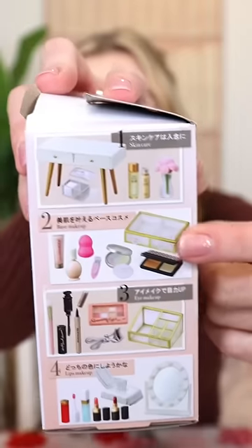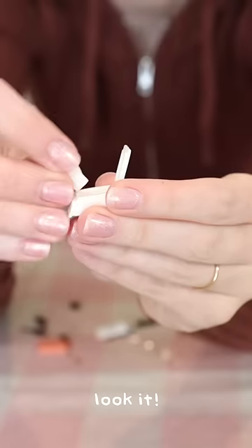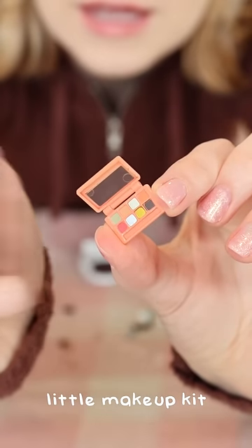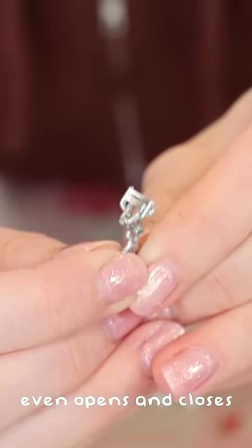I just wanna open this one. This is another makeup one with a little makeup box. Okay, I'm so excited. Let's put them together. Look at the little tissue. Look at that little makeup kit. A little lipstick tube. This eyelash curler even opens and closes.